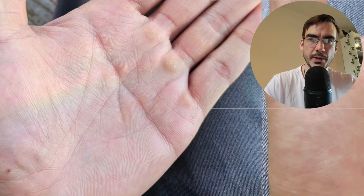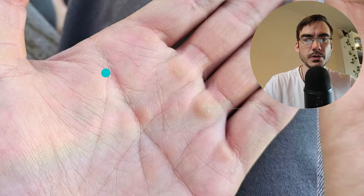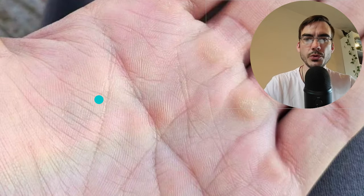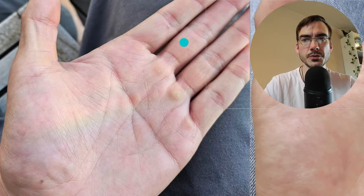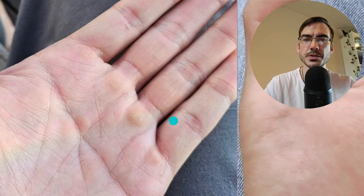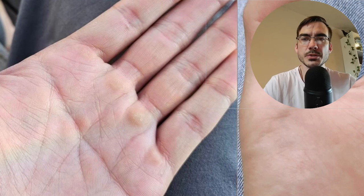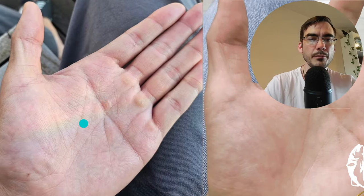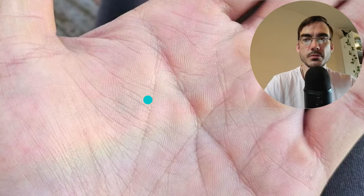Looking at the lifeline on the left hand — internal — we see quite a bit of stress here, and quite a bit of support and influence from family and friends. We know this person has a lot of friends because of the many upward strokes on the basal phalanges. When you see several minor faint markings across phalanges it creates a broad meaning rather than any one clear sign standing out — so this person has a lot of friends.